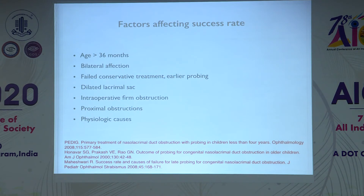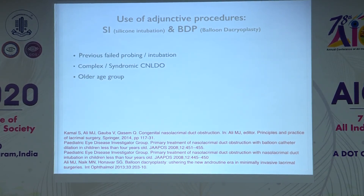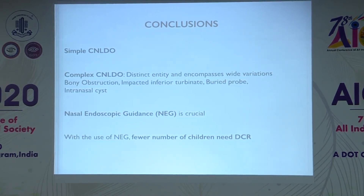Factors affecting success rate include older age and complex obstruction, which tend to accumulate — hence success decreases as the child gets older. Bilateral cases are known to have a lower success rate, and failed probing with sac tonicity also reduces chances of success with probing. Use of adjuncts makes the procedure costly and may be unnecessary if endoscopic-guided probing is properly performed at the primary setting. To conclude: you should know the various variants of CNLDO and manage them accordingly, with diagnosis possible intraoperatively and endoscopic solutions ready. With higher success rates from endoscopic-guided probing, DCR may not be needed in many children.